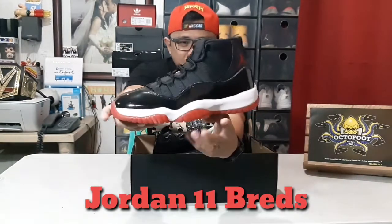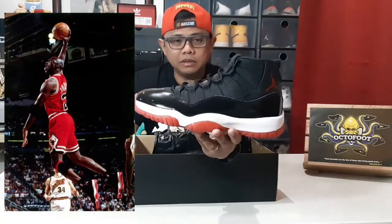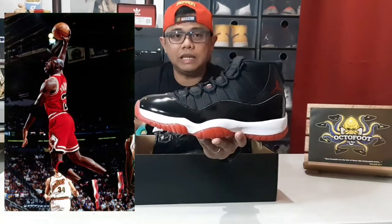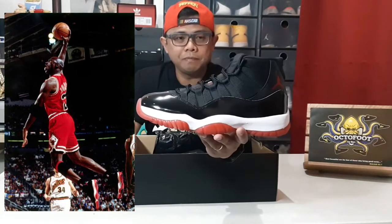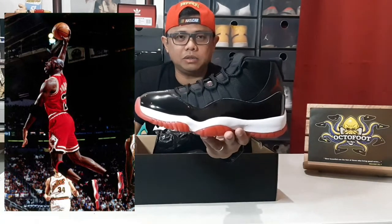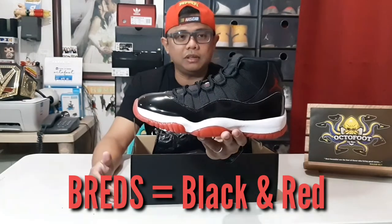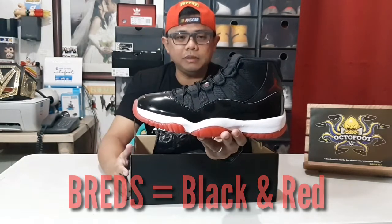This is a very iconic shoe for everyone who knows Michael Jordan, kasi this shoes is an OG shoe — which means ginamit niya yung ganitong colorway. And at the same time, there are many historical details behind this Jordan 11 Breds. The reason why this is called Breds is simply the combination of black and red, which is the color of his basketball team, the Chicago Bulls.